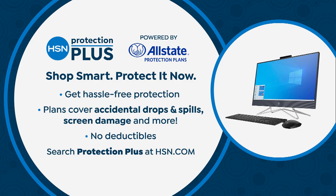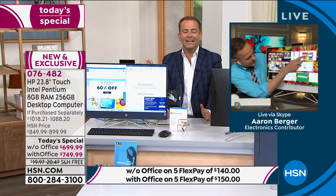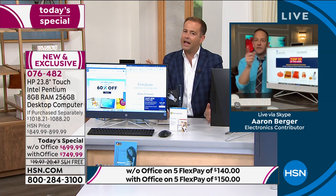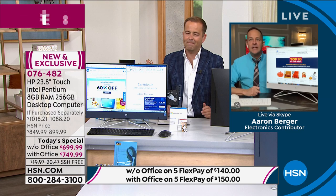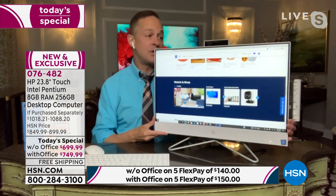If you are ordering, don't forget to ask about HSN Protection Plus — no deductibles, it protects your investment, two years or three years. Aaron, we are now halfway through the presentation. The clear winner is that big 24-inch touchscreen, HP and Intel Inside, and that solid-state drive — that's a big improvement as well, right? Let's spend a minute talking about the solid-state drive.